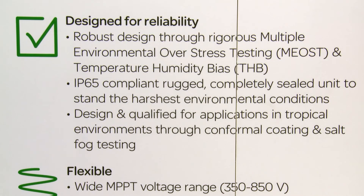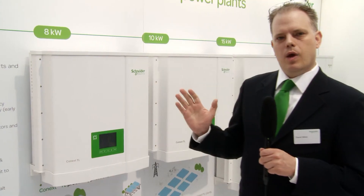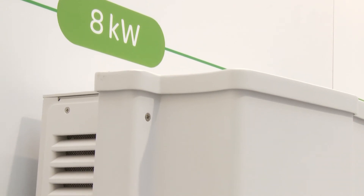This product is designed for reliability. It's gone through multiple environment over stress testing, which takes the product beyond its normal operating conditions. This way we ensure that the customer has a high quality product because we've taken out any issues during testing.